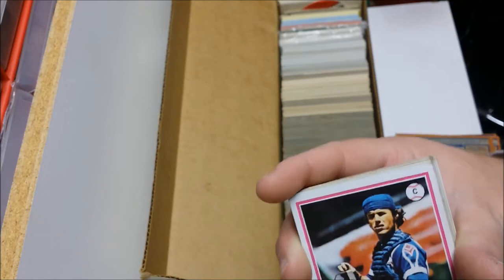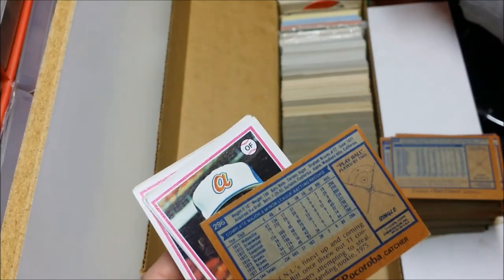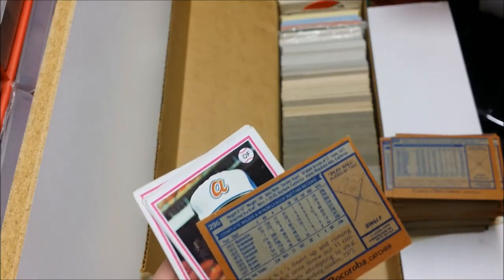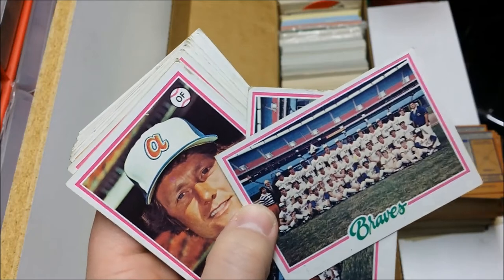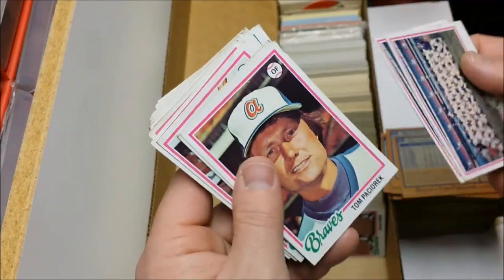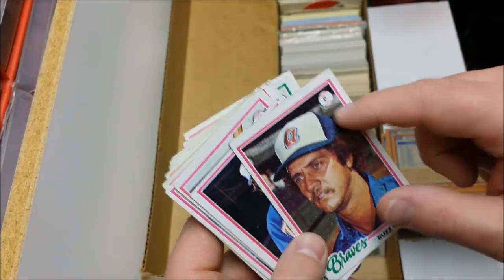Oh man, I've always loved this guy's name — Biff Pocoroba. Classic Braves uni there. Biff hit 8 home runs in only 321 plate appearances in '77 — back then that wasn't too bad. Thomasson, and we got the Braves team card. Thomasson again. Buzz Capra — so they had Buzz and Biff on the same team. That's funny.